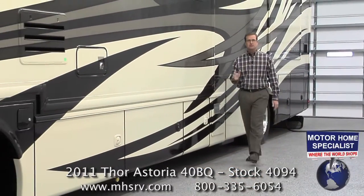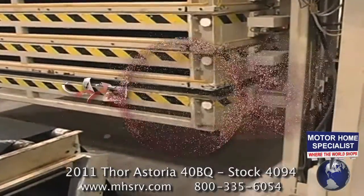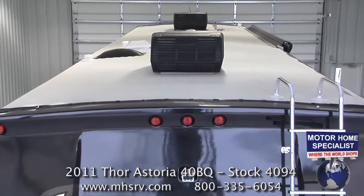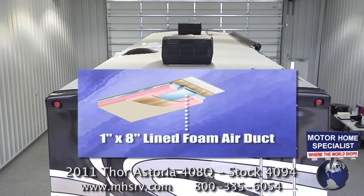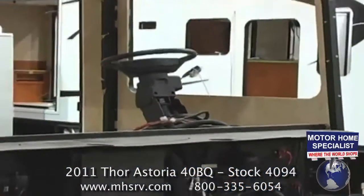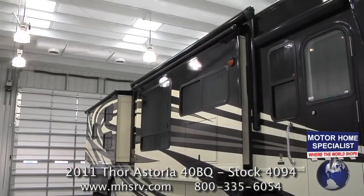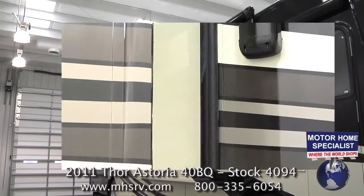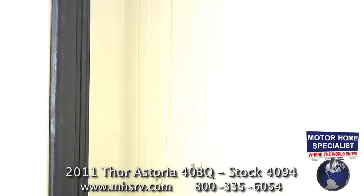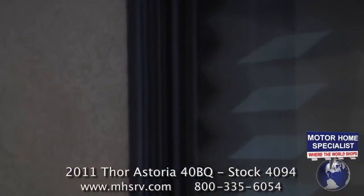The construction highlights of the all-new 2011 Thor Motor Coach Astoria include a vacuum-bonded floor, sidewalls, and roof that provide superior strength and durability. The dual roof AC units are centrally ducted, and the roof itself boasts an incredible 12-year limited warranty. The Astoria also boasts a steel floor, steel windshield cage, and a steel firewall. The slide-out rooms are also a cut above — like virtually every motorhome, the Astoria features an exterior gasket seal, but unlike other coaches it also boasts a second exterior seal and, most importantly, an interior slide-out room gasket that helps keep the Astoria better insulated and sealed from adverse weather conditions.